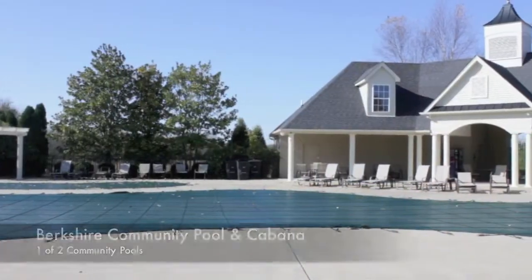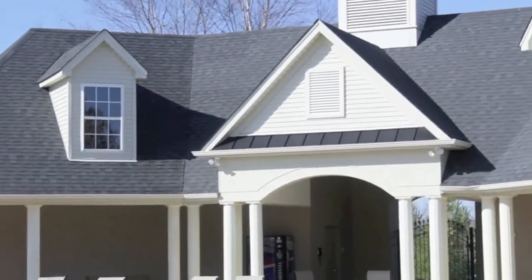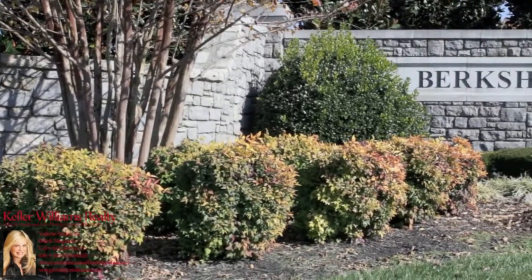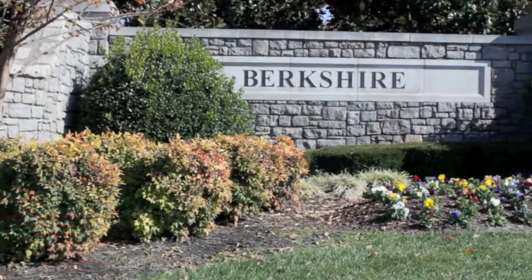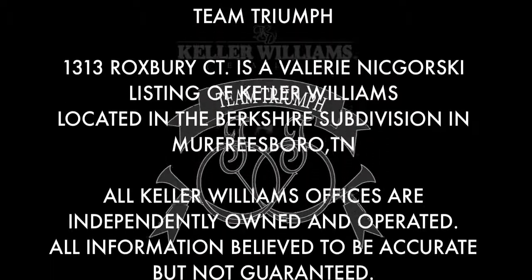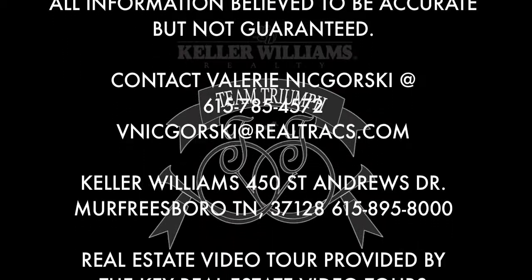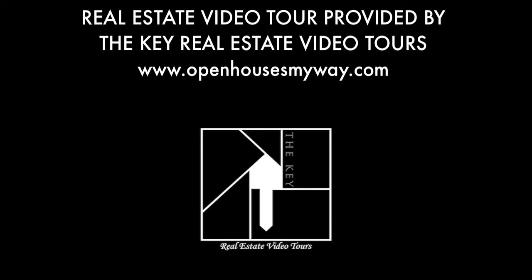Berkshire has been awarded as an active living community. Minutes from shopping, top rated schools, and highway access, located in the desirable Blackman community. Come love, laugh, and live the Berkshire lifestyle today.